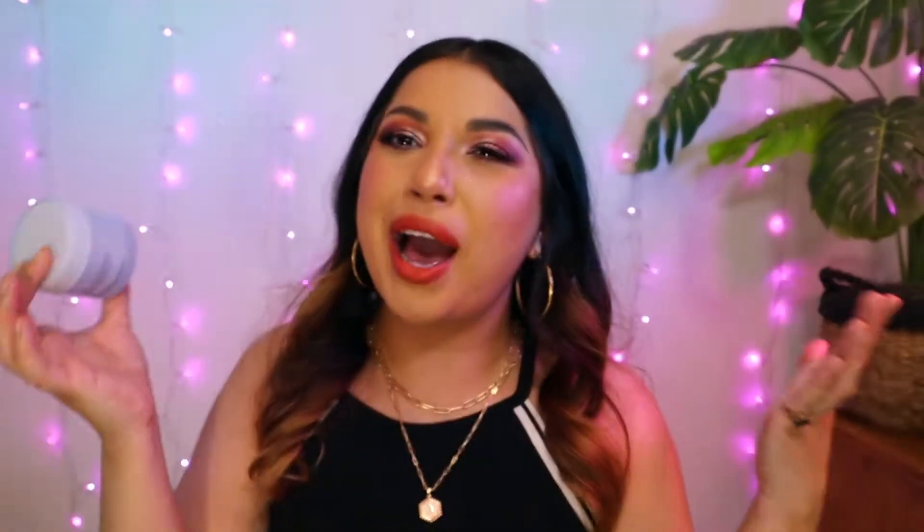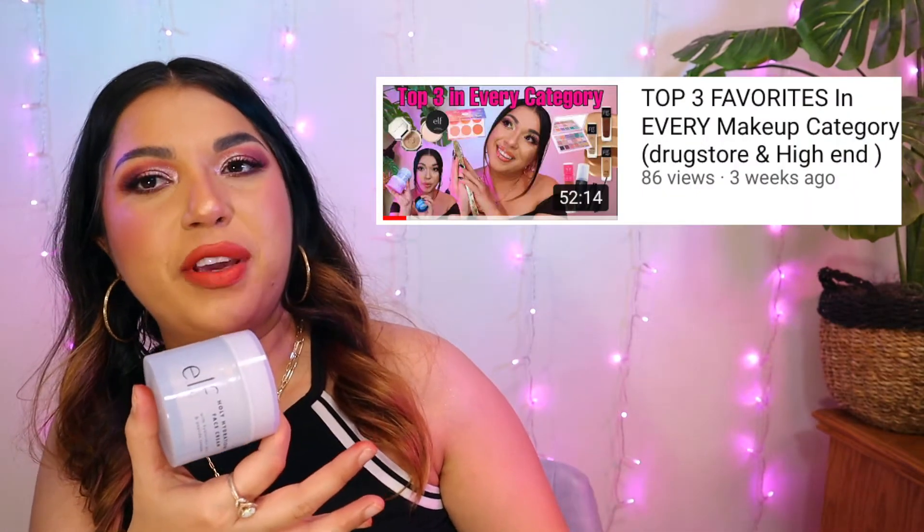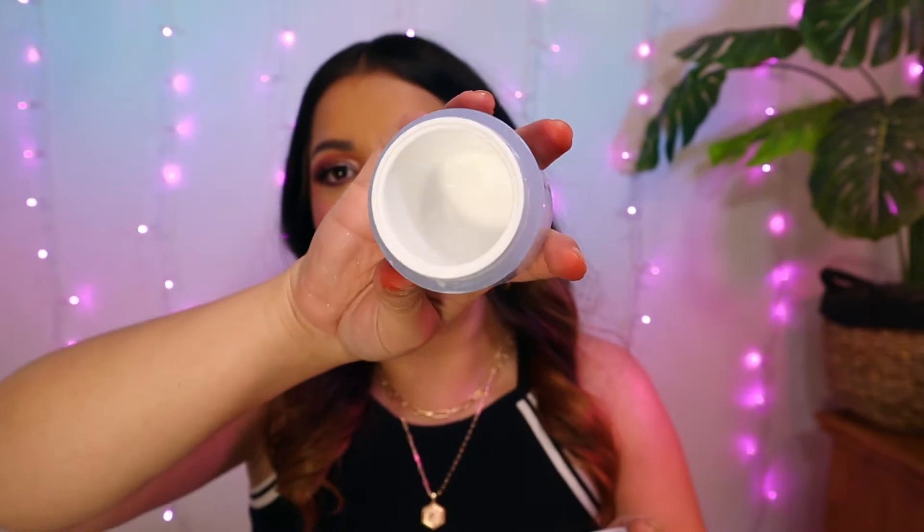Next is the ELF Holy Hydration Face Cream. I've used it in my top three favorites video and my ELF video. This is my second bottle — completely empty. I already have a new one. This has hyaluronic acid and peptide complex, and I believe it's about $10 to $12. You can buy it at Walmart, Target, CVS, the ELF website, and I think they have it at Ulta. I love this Hydration Cream. I think it is the perfect drugstore cream. I used it today on my face and it left me glowy and dewy. It moisturizes your skin, leaves you plump and nourished. Great.